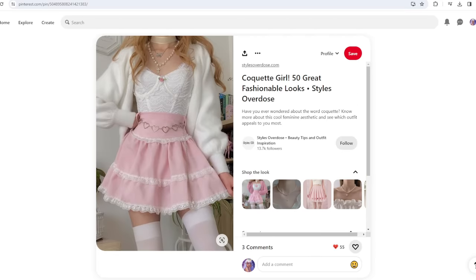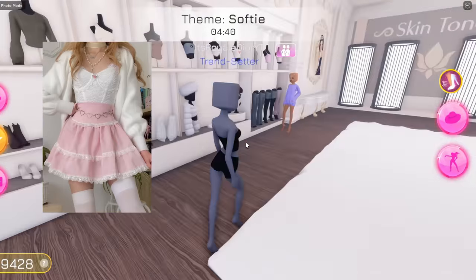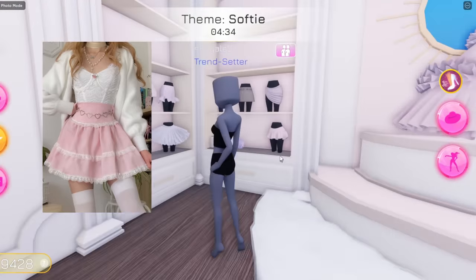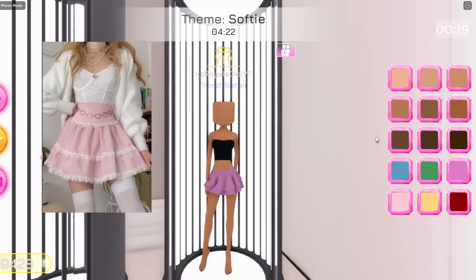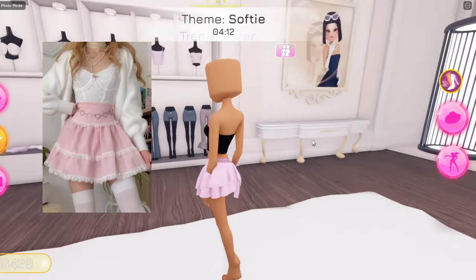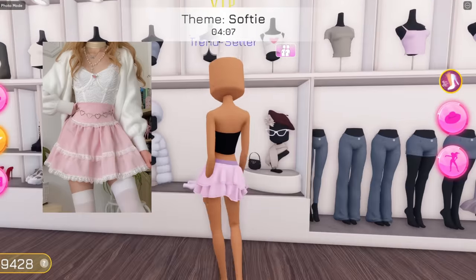Okay, this is cute! So I'm basically gonna be recreating this outfit. Let me just go back to Roblox. In the image — I'm gonna show you guys on the screen — she has on a skirt. I think the skirt that's pretty similar to the one she has on is this one right over here, and it's in a light pink. Let me just change my skin color real quick. This is the exact same shade of pink she had on. And then she had on a shirt, and I think the one that's pretty similar is this one right over here.